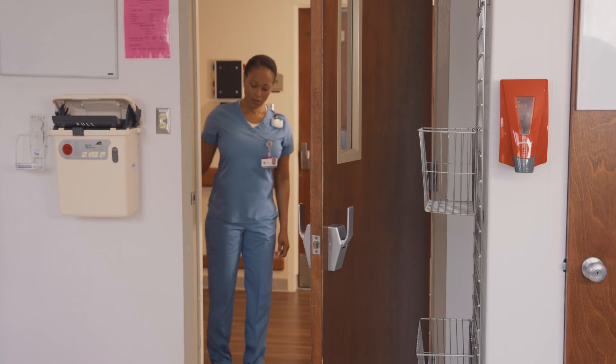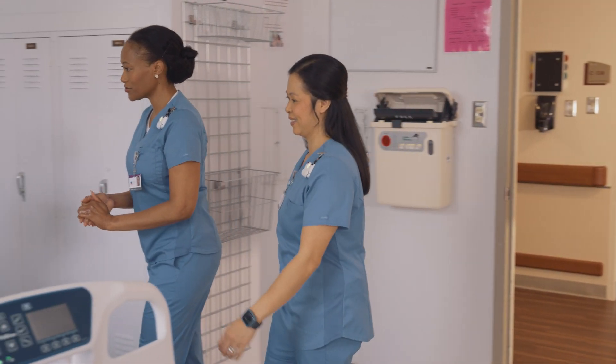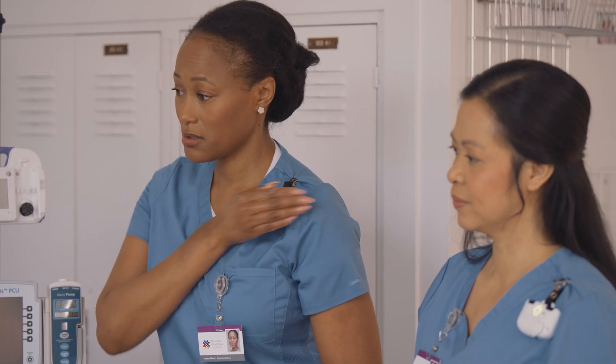After applying hand sanitizer, the worker cups a hand near the BioVigil badge. A sensor detects the alcohol vapor, confirming sanitizer was used. This pledge, as we call it, changes the light back to green, as well as records the hygiene opportunity, what time it took place, and in what patient room.